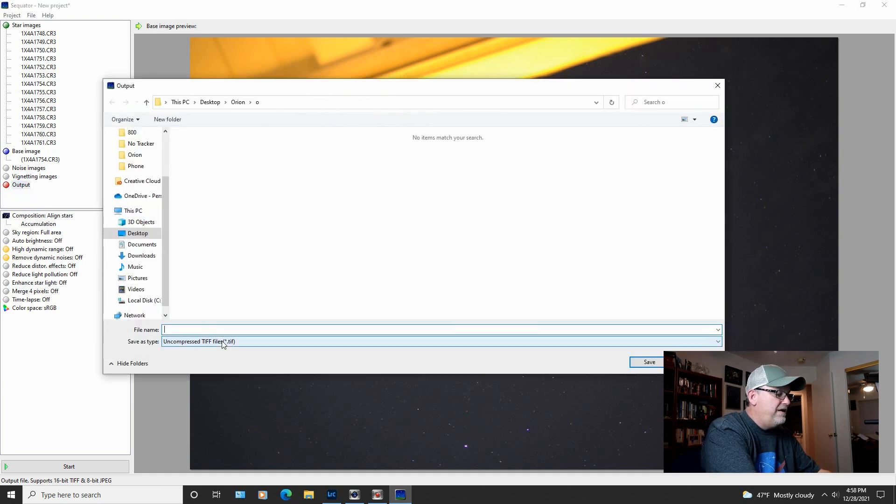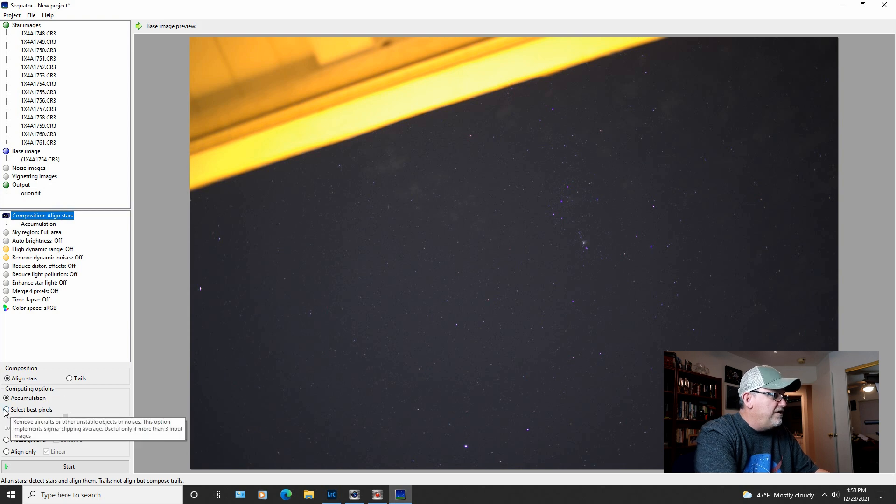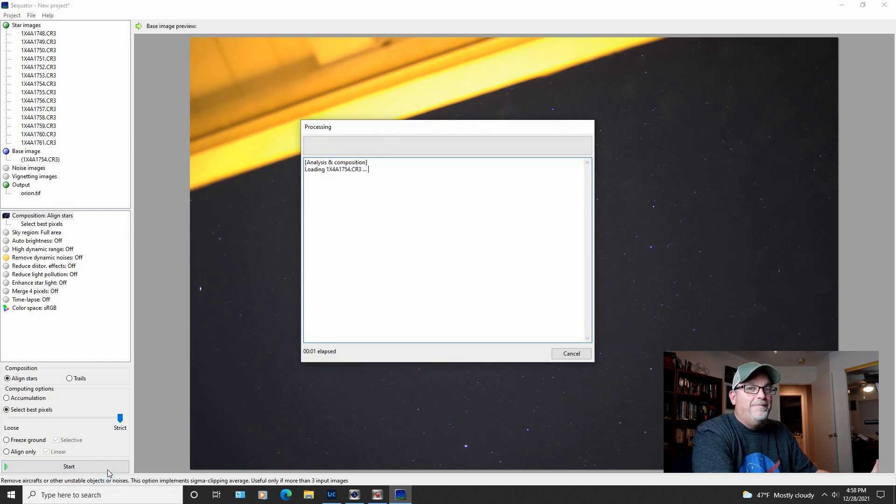I'm going to set my output and name this 'Orion.' Now the only thing I'm going to do here is click on Composition, Align Stars, then come down here to Select Best Pixels and slide that all the way over. And that's it — going to go ahead and start. It should only take about a minute. There's not a whole lot that I need to do here.